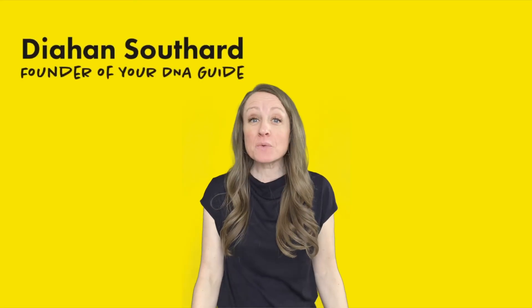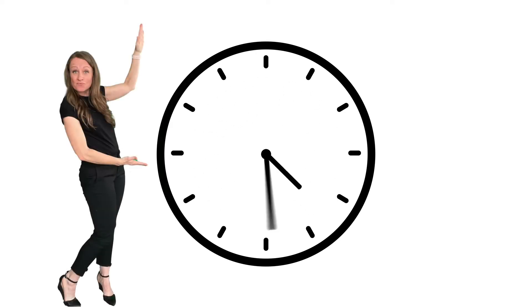My name is Diane Southerd, and for over 20 years I've been teaching people all over the world how to use their DNA to learn more about themselves and their ancestors. Over the years, I have realized that truly successful DNA learning requires time and practice for true mastery.